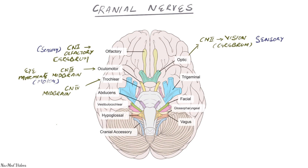Cranial nerve four also comes from the midbrain, so cranial nerves three and four both originate in the midbrain. Cranial nerve four is also a motor nerve concerned with eye movement, but it specifically supplies the superior oblique muscle. To summarize: cranial nerve three supplies most eye muscles, cranial nerve four supplies the superior oblique, and cranial nerve six supplies the lateral rectus.